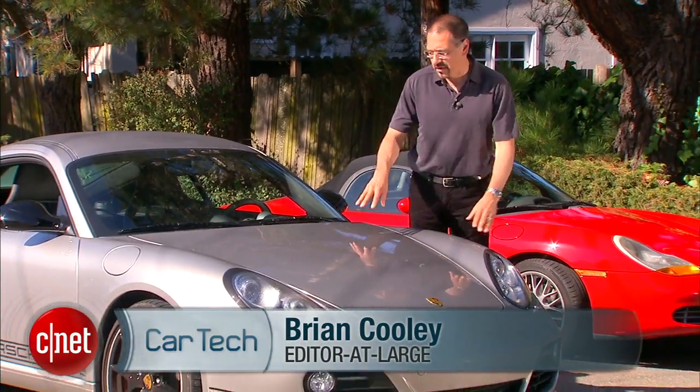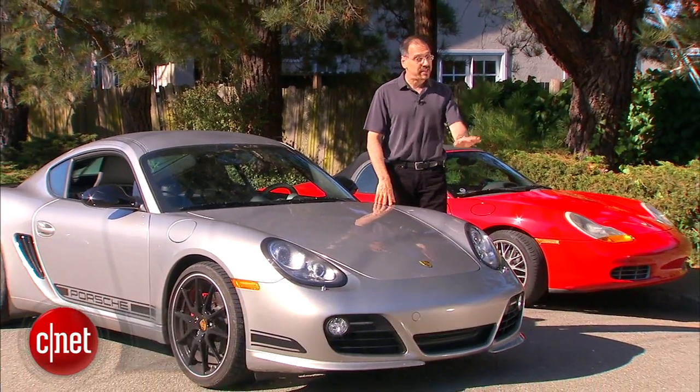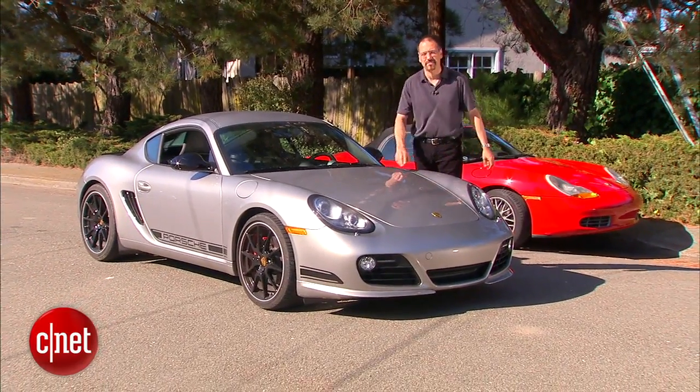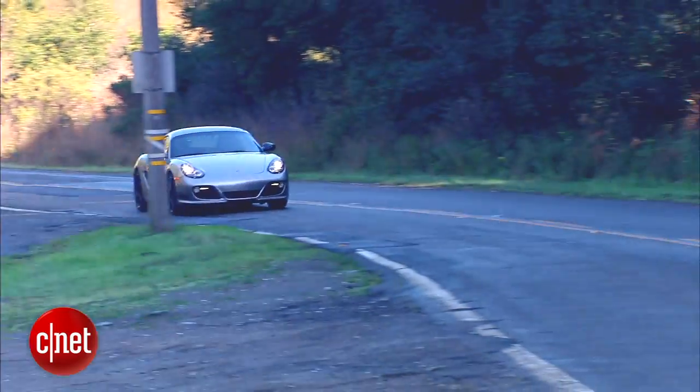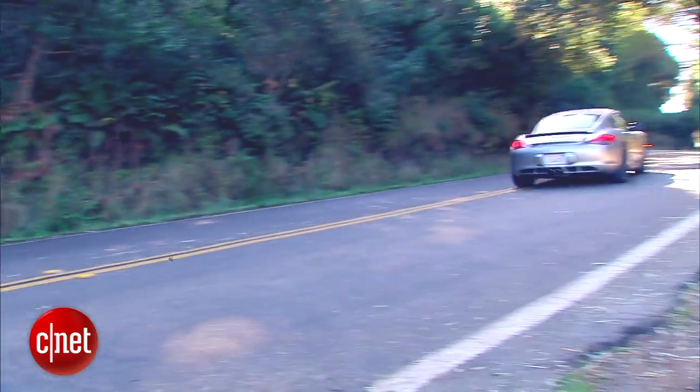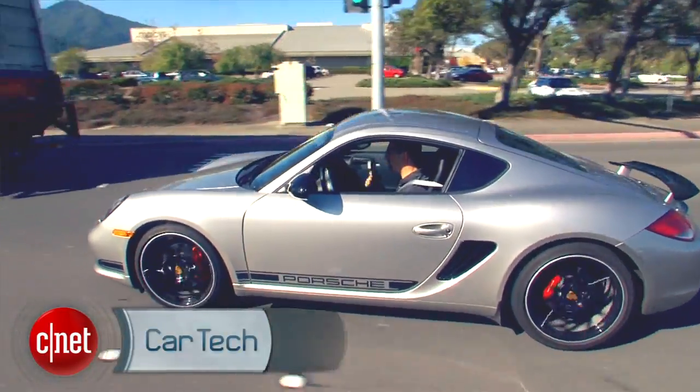The Cayman. This is the hardtop cousin to the Boxster, but this is no ordinary Cayman. This one's 120 pounds lighter, about an inch lower, about 10 horsepower stronger than any other car that wears this badge. You're gonna break your butt getting into it and sweat it off once you do, and you're still gonna love it. Let's drive the 2012 Cayman R and check the tech.